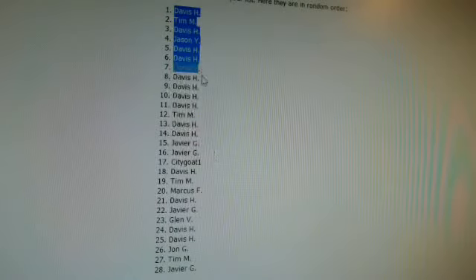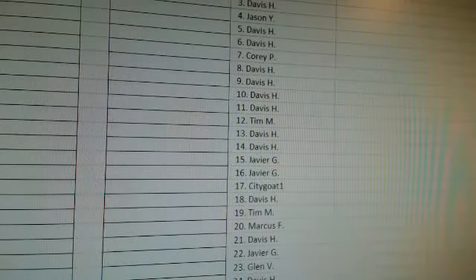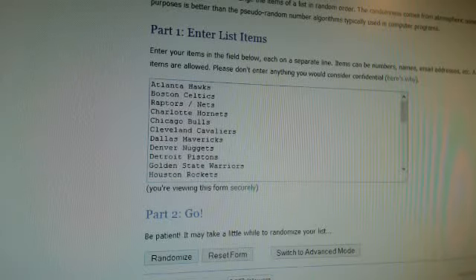Let me just copy and paste this list into the Excel sheet. Alright, and then now I'm going to do the teams. The two combo teams are the Raptors and Nets and the Grizzlies and Pacers. Those are all teams — 28 spots total, two combos. And we're going to randomize three times.